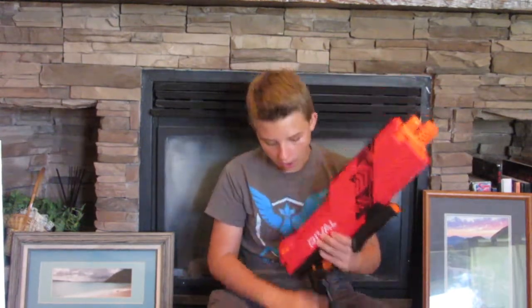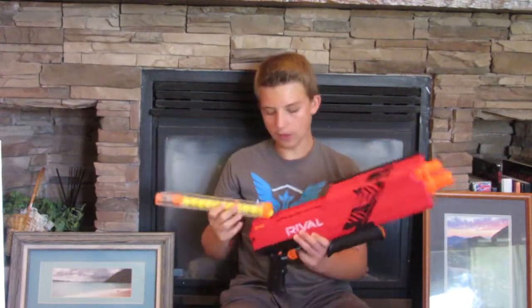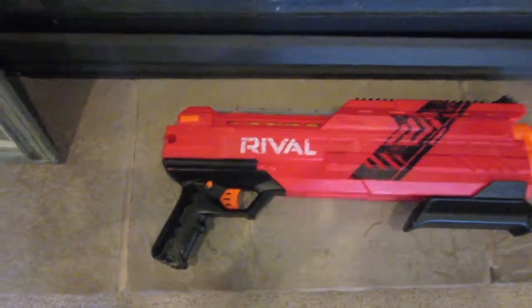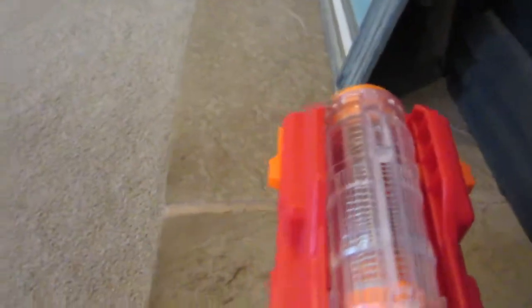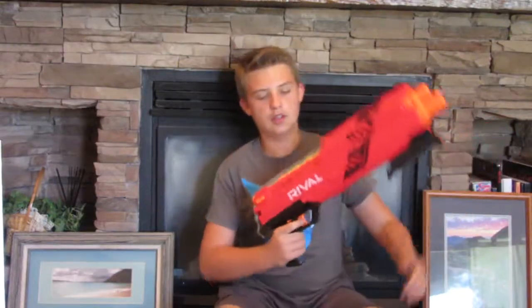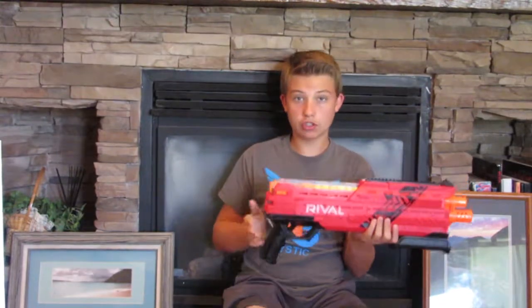Coming in at number two, the runner-up. It might actually surprise some of you guys. I think some people would actually classify it as number one, but I'll get into my number one later. It's actually the Rival Atlas. It takes Rival rounds — these foam balls. If you load it in from the top, sometimes it doesn't connect. But it has these two slides that you push in and it slides out easy enough. Just sometimes when I push in it doesn't pop in right.